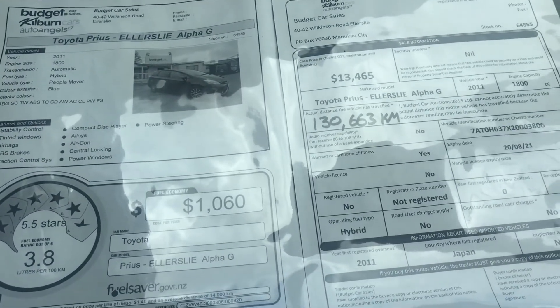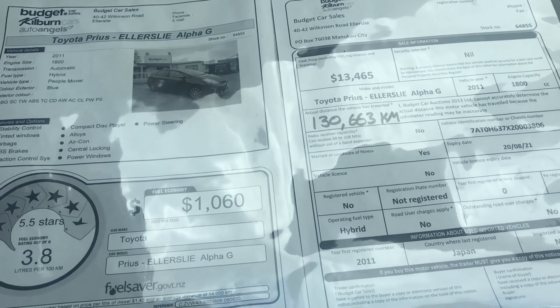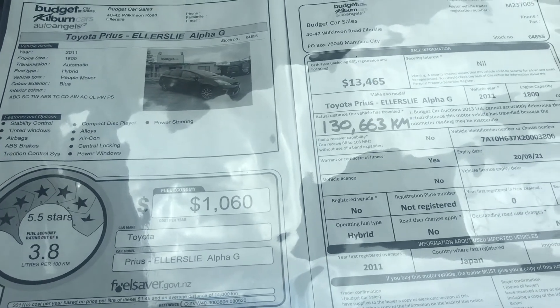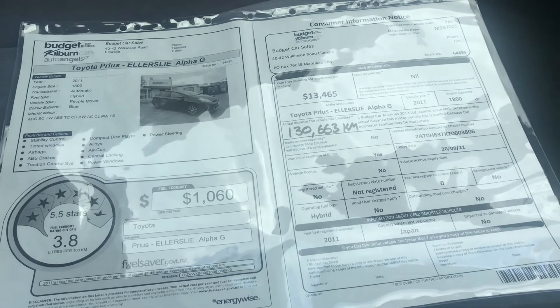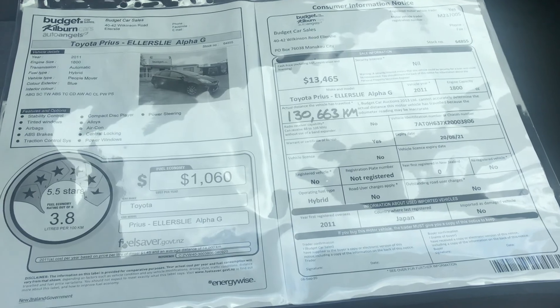It has 130,000 Ks. The cost is $12,970 plus on-road costs. On-road costs are $495, so your drive away price will be $13,465. Someone from our office will be sending you finance options soon, but if you need anything you can contact me. Thank you. Bye.